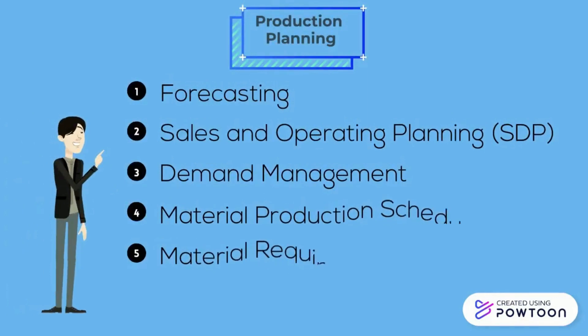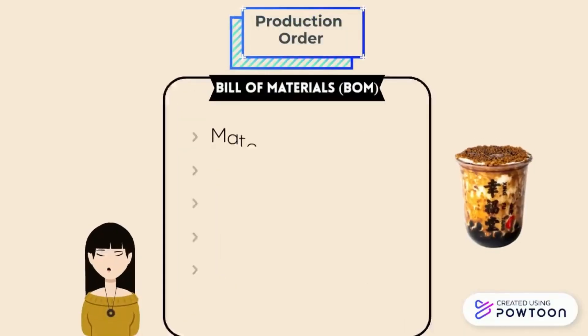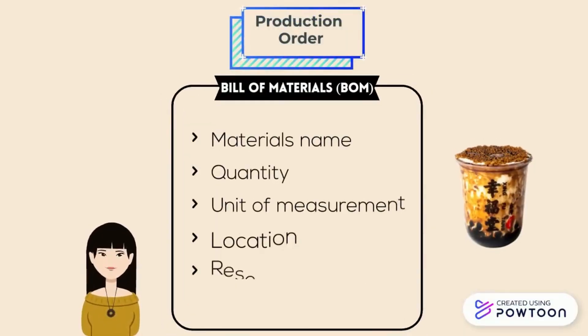In production planning, the key processes are: forecasting, sales and operating planning, demand management, material production scheduling, and material requirement planning. In order to produce bubble tea, bills of materials are required. For example, Shing Fu Tang needs to know the materials, quantity, unit of measurement, work center location, and resources for making bubble tea.